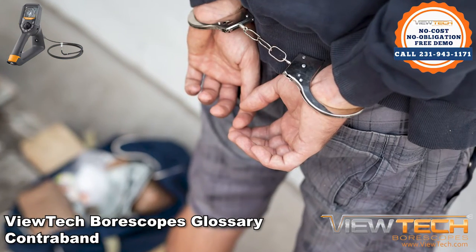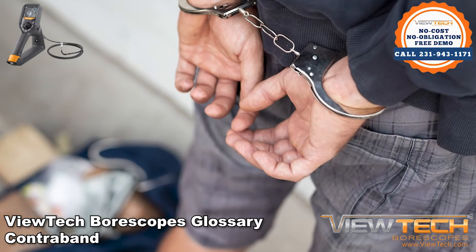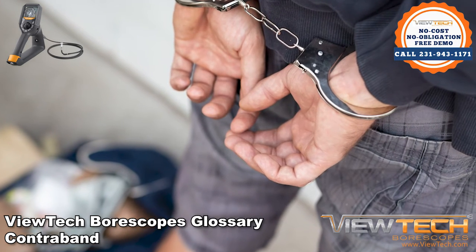Fibroscopes, boroscopes, and video scopes can also detect contraband behind locked rooms and hidden in potentially dangerous sealed packages.